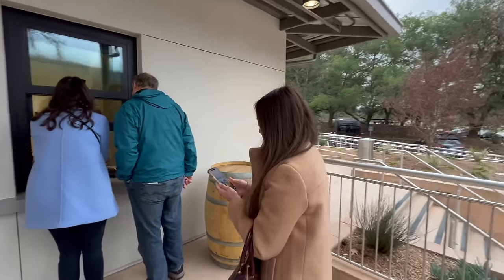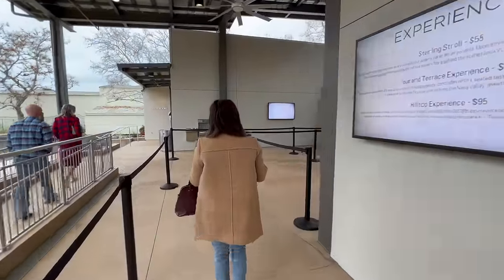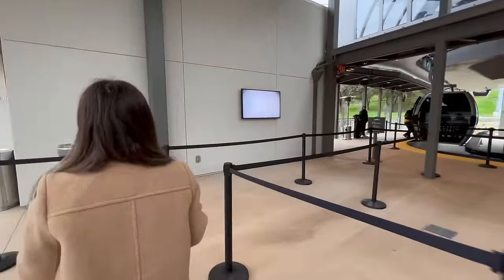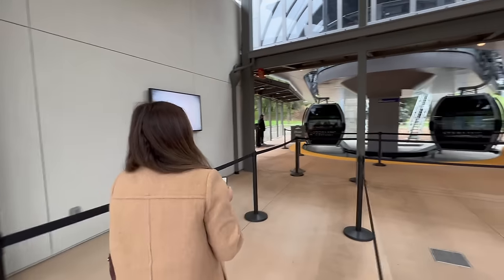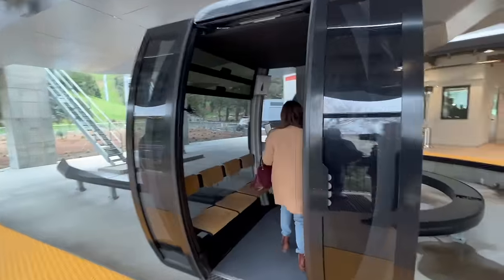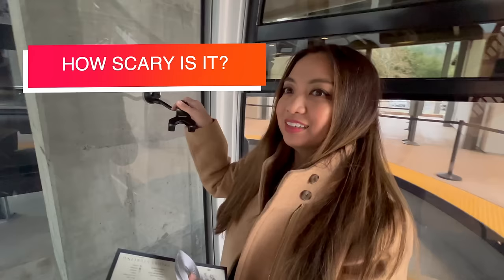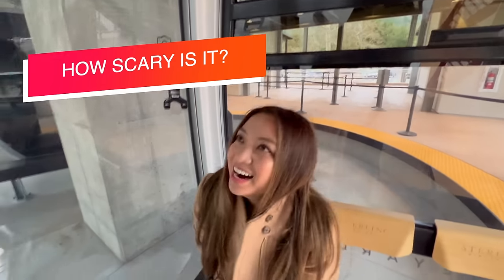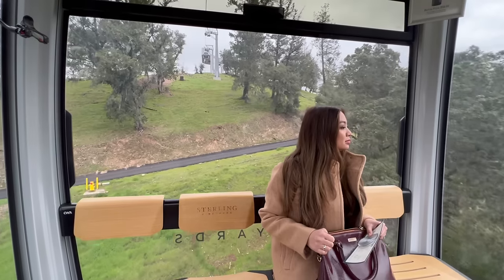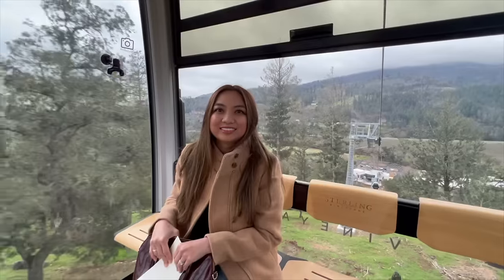Be sure to check in at the ticket booth at the bottom of the hill — it's where you pick up your tasting glass and a map of the property. Then you're ready to catch a ride in one of the gondolas. Fair warning: it doesn't stop, so just hop right in. If you're the kind of person who gets a little nervous with heights, Grant isn't a huge fan of heights either, and he wasn't nervous about the tram at all. It's a very smooth, relaxing ride.